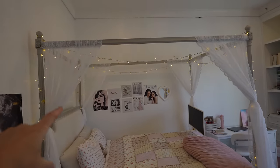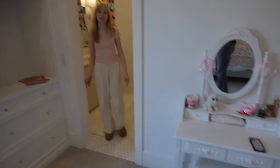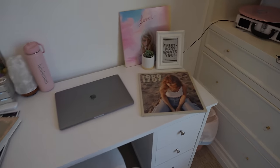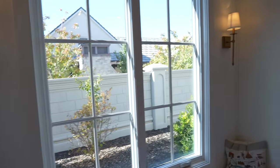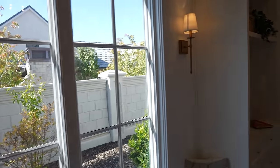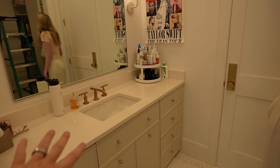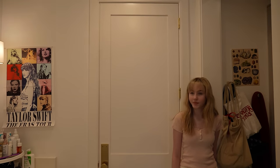Her bed has this little thing that goes over it — really cool light. She even has LEDs up in the corner, a cool chandelier with seashells from the ocean. A little cute sitting area, another sitting area with some Taylor Swift albums and an actual record player right there. And then a beautiful window with a little sitting area. This is her bathroom — she shares a bathroom with Claire. It's a Jack and Jill setup.